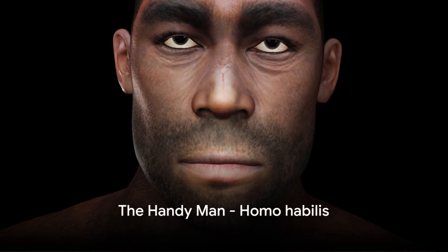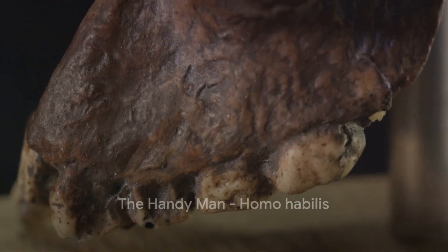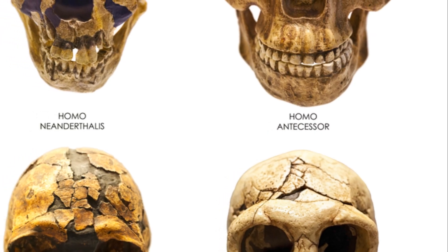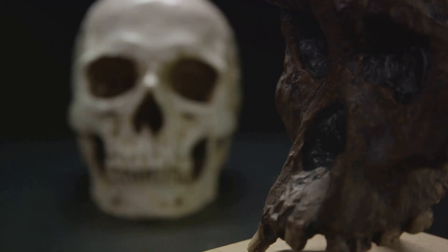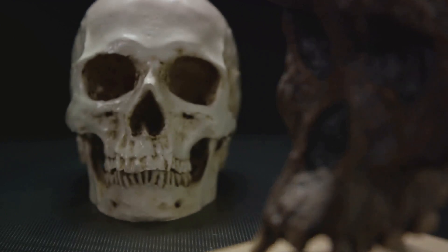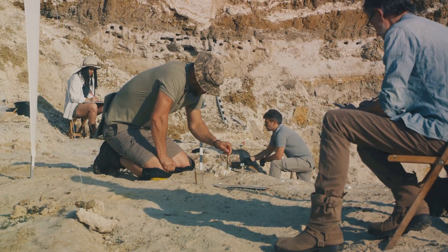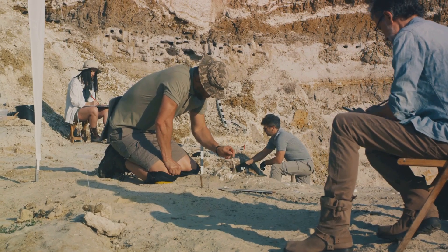Then we meet the Homo habilis, aptly named 'Handyman' for their ability to modify stones into tools. This extinct species of hominins lived approximately 2.4 to 1.4 million years ago, and their discovery in 1959 marked a significant milestone in our understanding of human evolution.